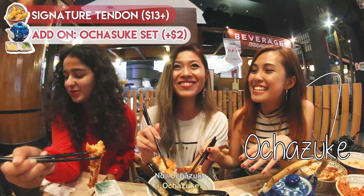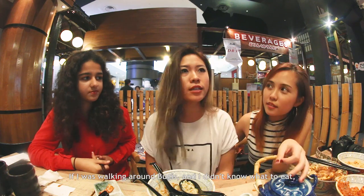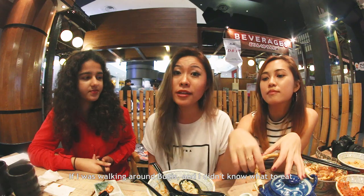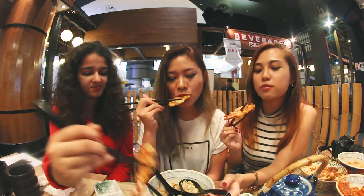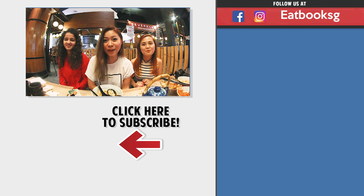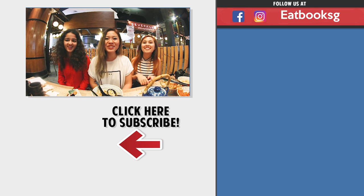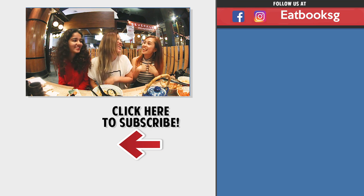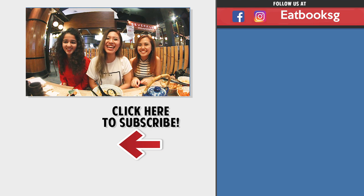Ocha suki! I wouldn't mind coming back again. If I was walking around Bugis and didn't know what to eat and wanted a unique experience like this, I'd come here. Thanks for watching our video — and remember to like, share, and subscribe. Until next time, bye!